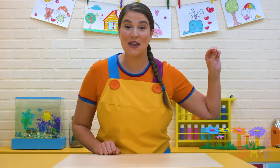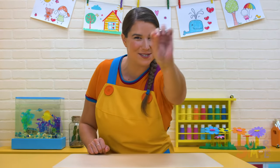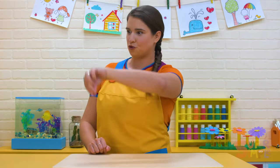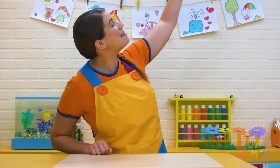Can you make a buzzing bee with your hand? Bzzz, bzzz, bzzz, bzzz, bzzz, bzzz. Bye-bye, bee.